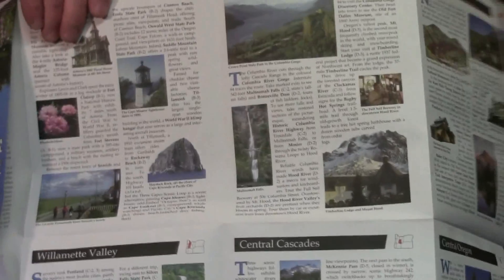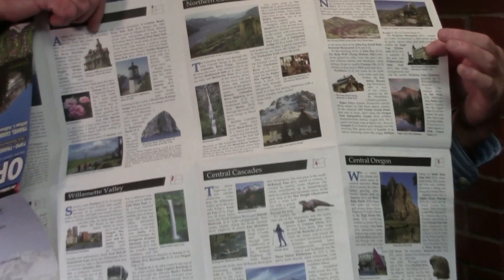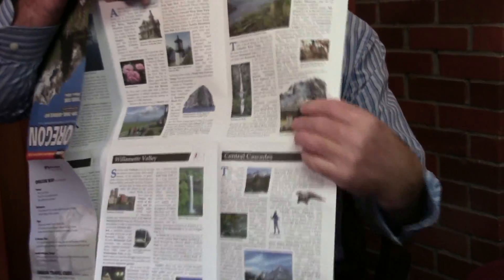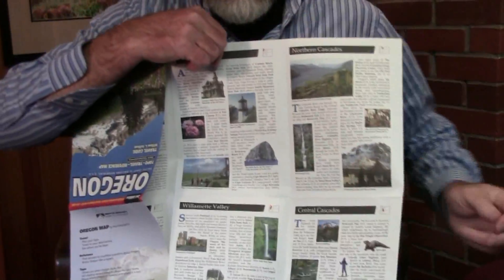On the other side of the map is a travel guide I did, which covers the top 200 travel destinations in the state, and that's keyed in to the front of the map. The map works well with my books because you can find your way to the trailheads and find these historic sites — gold mining ghost towns and the route of the Oregon Trail.